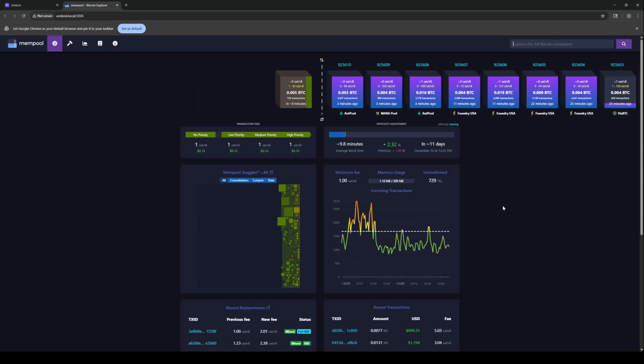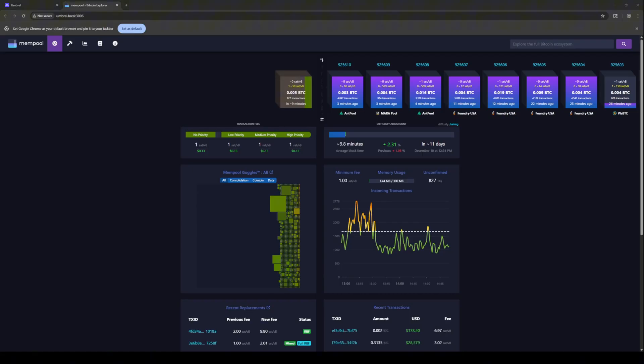So I'm in my Umbrel Bitcoin node. I'm going to go ahead and click on Mempool. As you remember last time, Mempool shows all the Bitcoin blocks — roughly every block reward is found about every 10 minutes. We just put in a Bitcoin address or ecosystem or whatever we want to do up on the top right, and from there we can see what's been cooking with CK Pool or Public Pool.